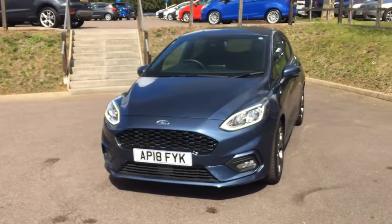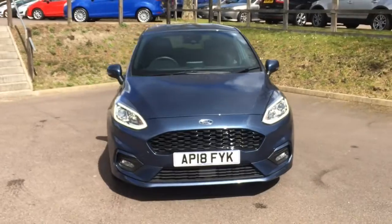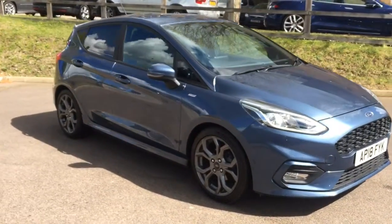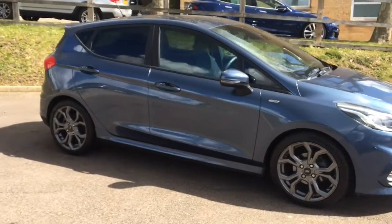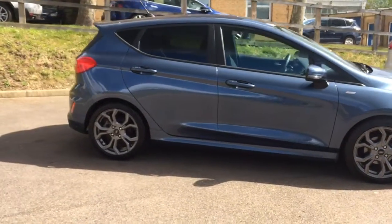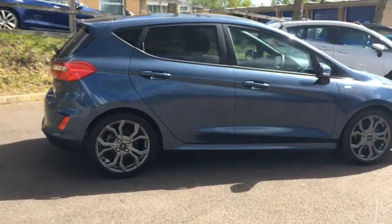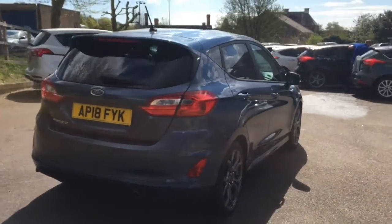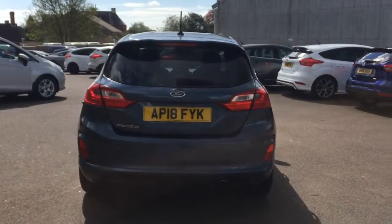Hello, my name's Ian, a member of the sales team here at AWD Hammond Ford. Here we have a 2018 Ford Fiesta. This is a 1.0L EcoBoost ST Line, 5-door, finished in chrome blue. The ST Line comes with a nice styling package with different side skirts and a different front and rear bumper.